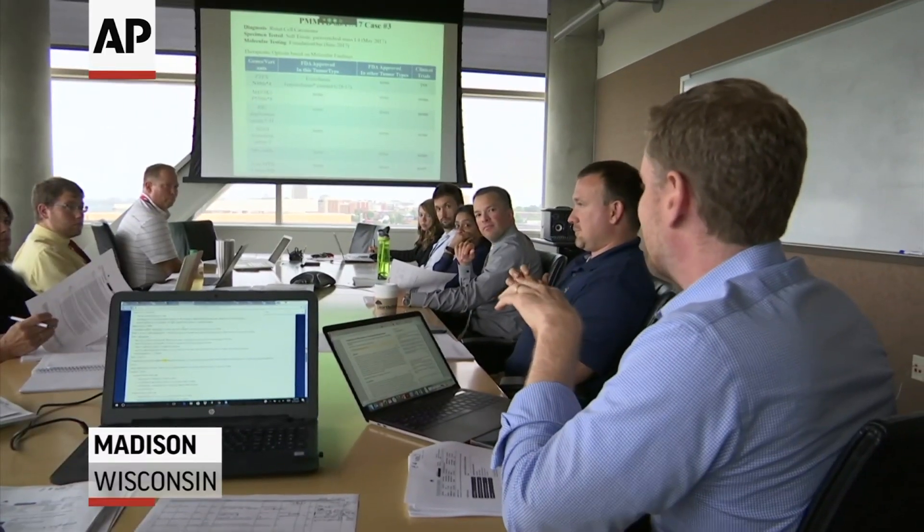A growing number of cancer centers are setting up molecular tumor boards, like this one at the University of Wisconsin Carbone Cancer Center, to find the right treatment based on a patient's cancer genes and mutations.